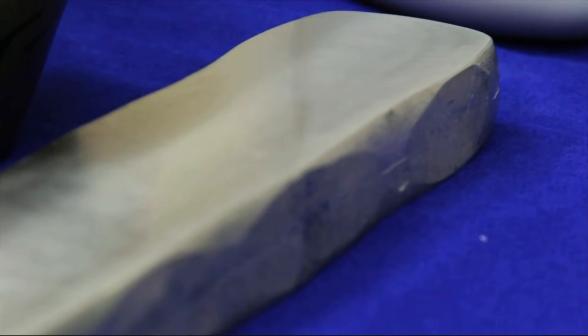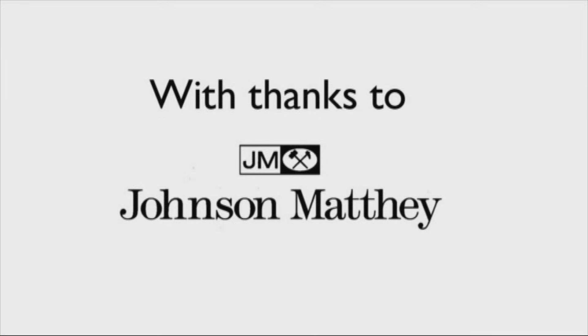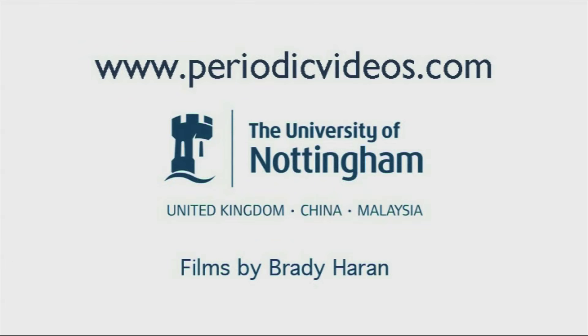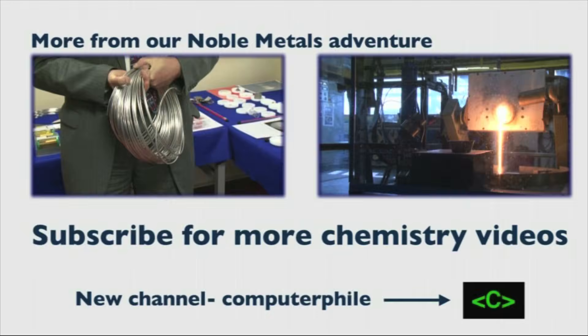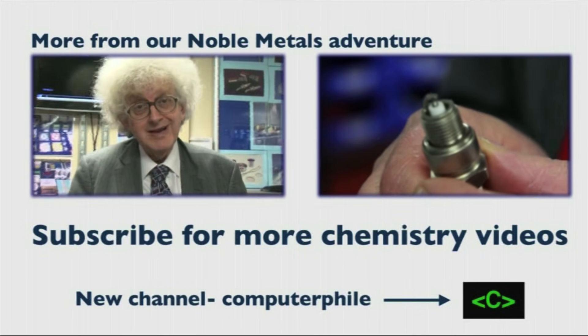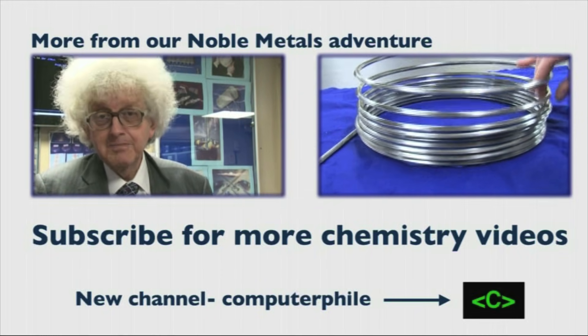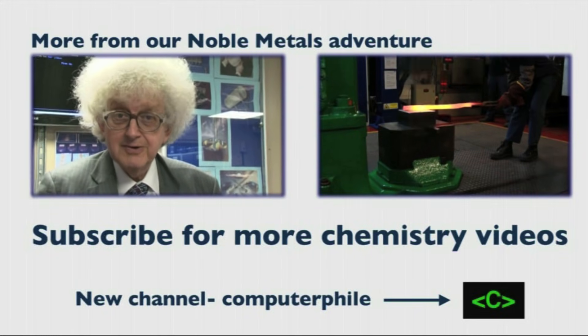Some of the samples we saw when we arrived were already being processed — they had to get us another ingot of platinum because the one we saw was already gone into the factory. The alloy here is 94% platinum and 6% rhodium. Part of the reason for this is that rhodium is a much rarer element, and also that people have found that platinum with a bit of rhodium gives particularly good catalytic performance.